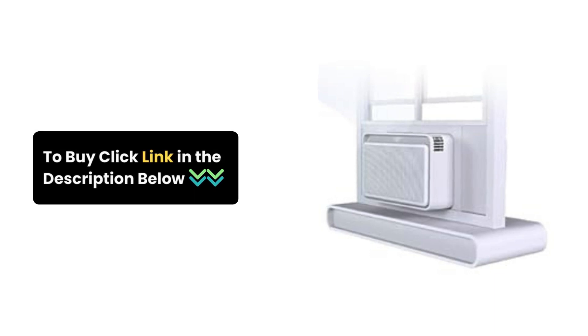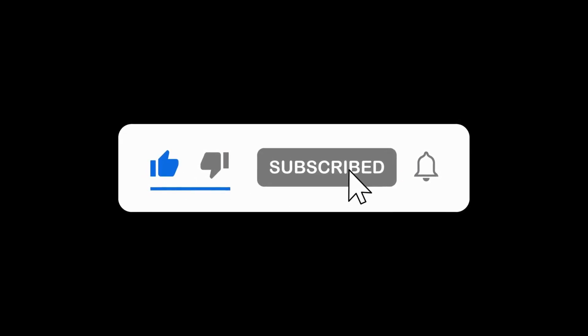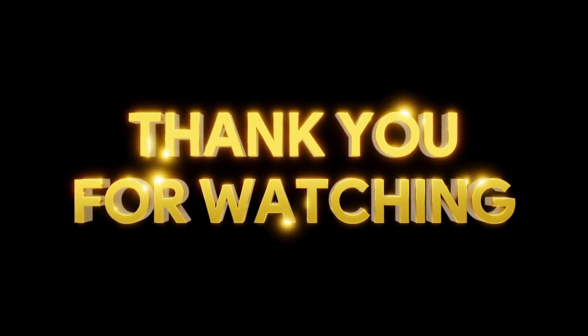Experience unmatched comfort and efficiency with the Windmill Smart Inverter Air Conditioner. Click the link in the description to order yours now. Give it a thumbs up, subscribe for more tech content, and hit that notification bell. Thanks for watching.